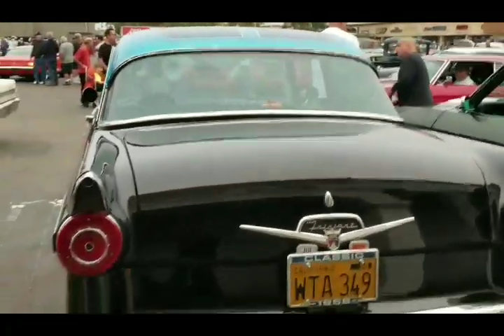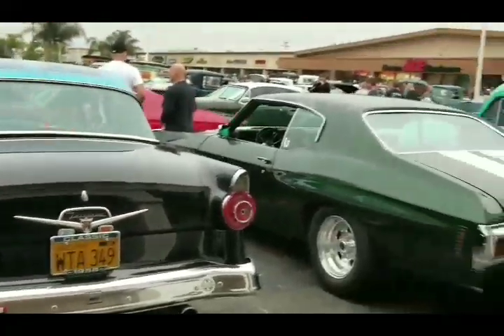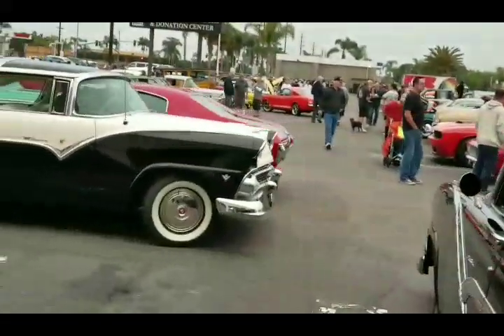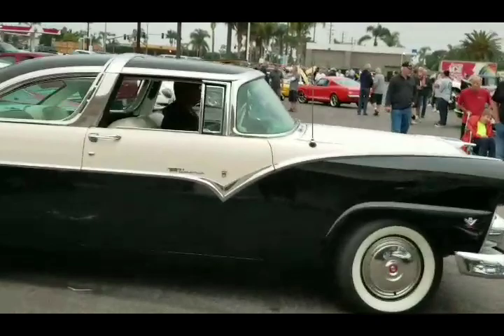We saw this last weekend at Cusa for the Cure. I rode shotgun in that Chevelle. To the Victoria.